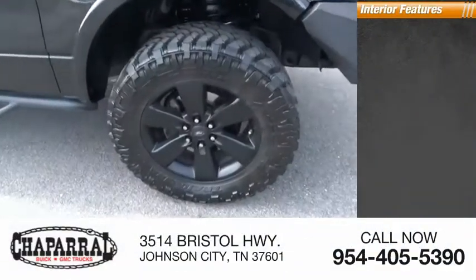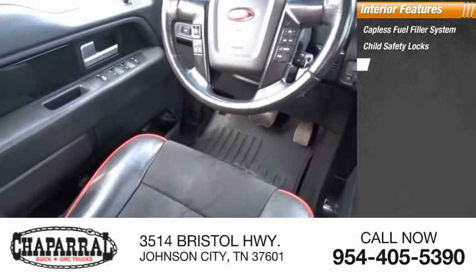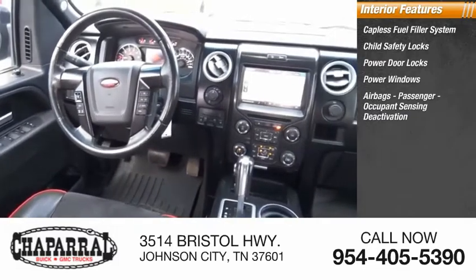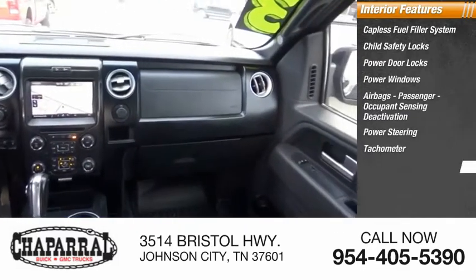Inside you'll find a capless fuel filler system, child safety locks, power door locks, power windows, airbags, passenger occupant sensing deactivation, power steering, tachometer, and one-touch windows.